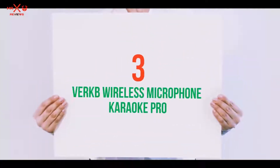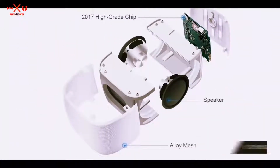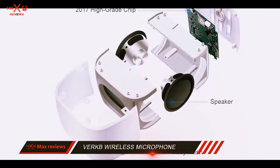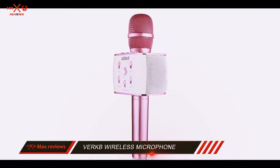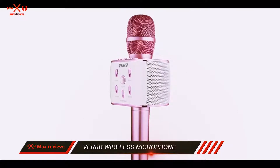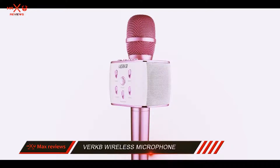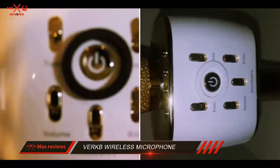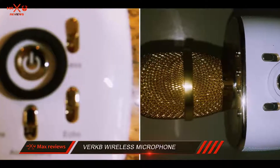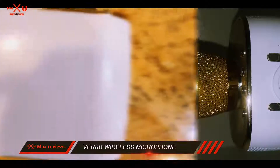Starting at number 3: the VRKB Wireless Microphone Karaoke Pro. The VRKB wireless microphone is geared towards children and adolescents with a talent for singing who want to have some great karaoke fun and also look stylish while doing it. There are many features that make this wireless mic a solid option for singing, but the most prized feature is definitely the design.